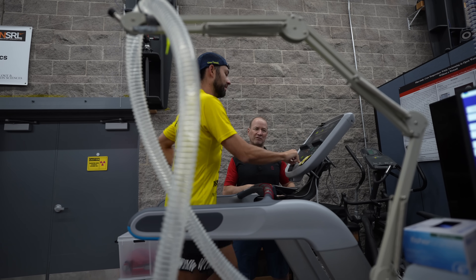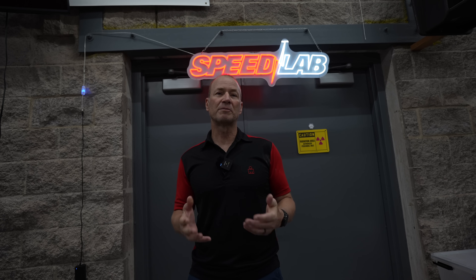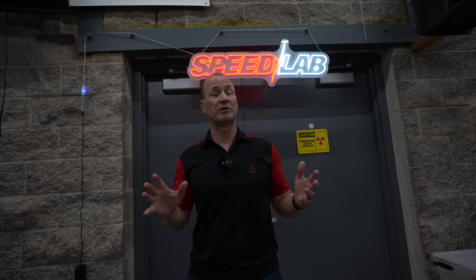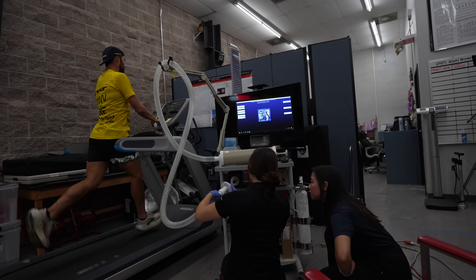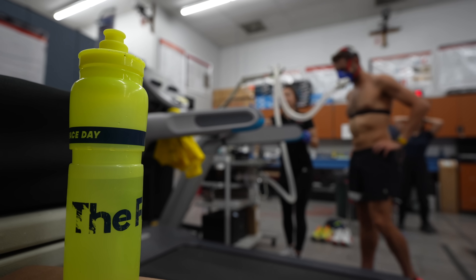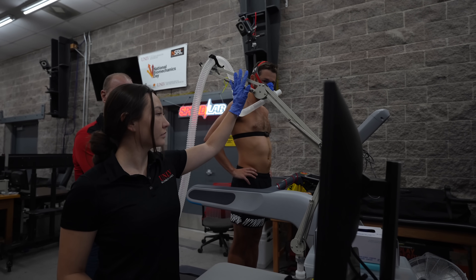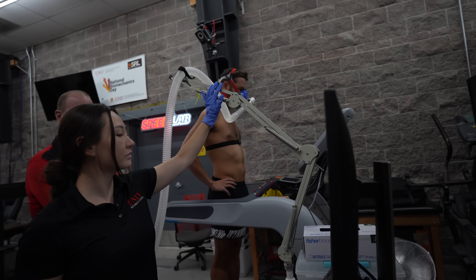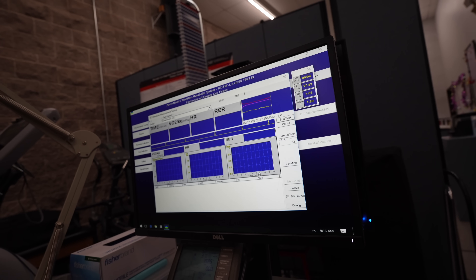We're going to use the same speed and measure rate of oxygen consumption to determine how efficiently he's using oxygen to run. We do it in a laboratory because once you go outside, you've got changes in weather, road camber, and elevation. The lab gives us a very controlled running environment, which is good for reproducibility. We'll have him running on a level treadmill at a set speed.